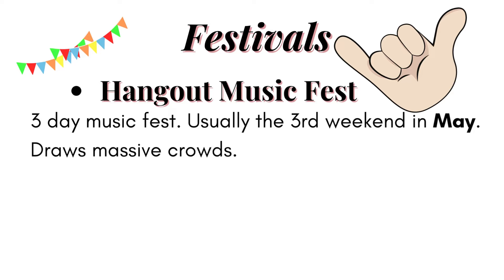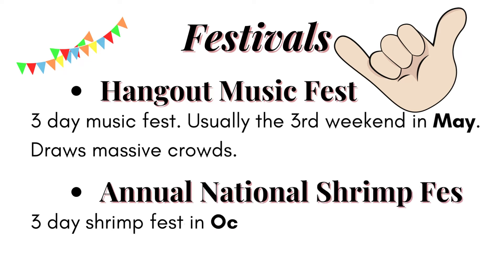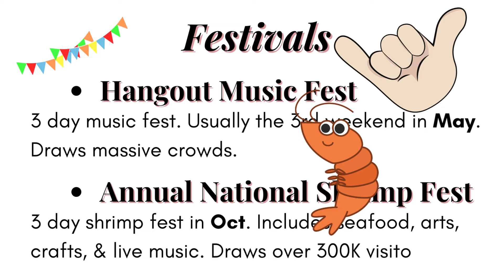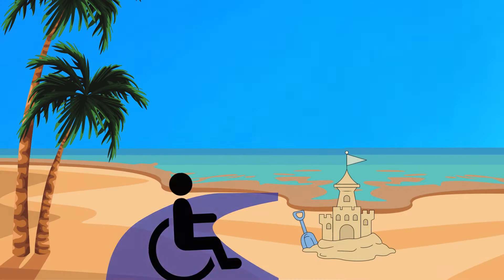If you're a shrimp lover, the annual National Shrimp Festival takes place one weekend in October. There's all kinds of seafood, arts and crafts, and live music on two stages. 2023 marks its 50th anniversary and each year the event brings in over 300,000 people to the area. Great times to visit are April through June and September through November. July and August are extremely hot, humid, and also have more rainfall. Gulf Shores Beach offers wheelchair access, making it accessible to all.